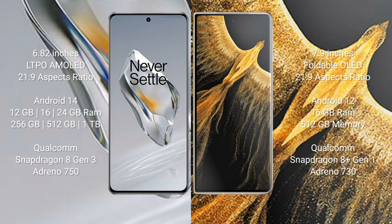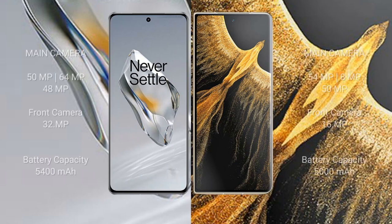The OnePlus 12 internal storage options continue. It is powered by a Snapdragon 8 Gen 1 processor with Adreno 730 GPU. The OnePlus 12 features a triple rear camera setup with 50MP plus 64MP plus 48MP, and a 32MP front camera. The Honor Magic VS Ultimate features a triple rear camera setup with 54MP plus 8MP plus 50MP.